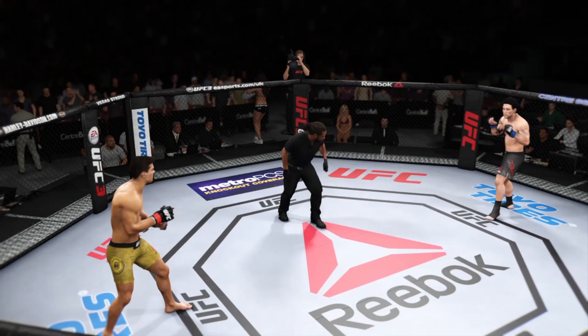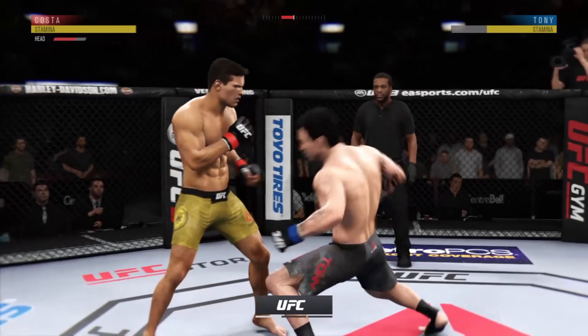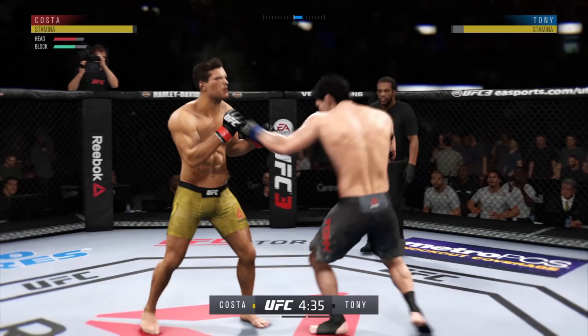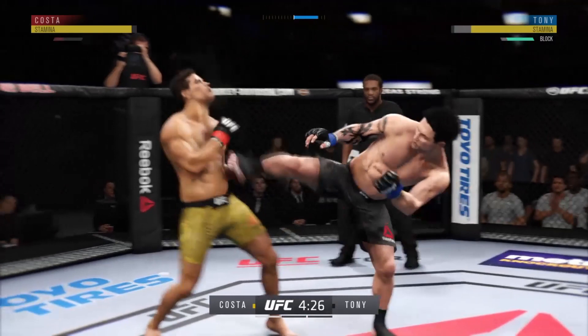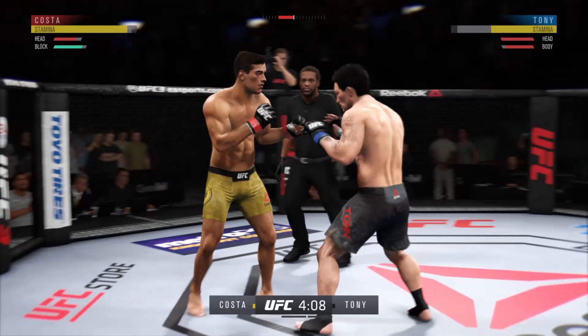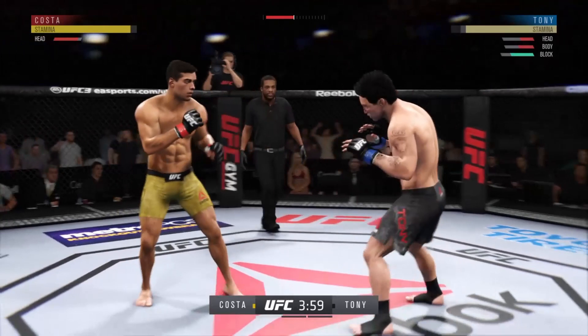Ready — and we are underway here at the Bell Center in Montreal, Quebec. Round one is underway. It's what every fighter dreams of as we get ready to go on the main card on pay-per-view. He was on the media conference call with the UFC earlier this week. Now, with all of the eyeballs of the MMA world on him, can he live up to the hype and get his hand raised tonight? Let's see if he can get off to a good start. Beautiful combination — this could be it.